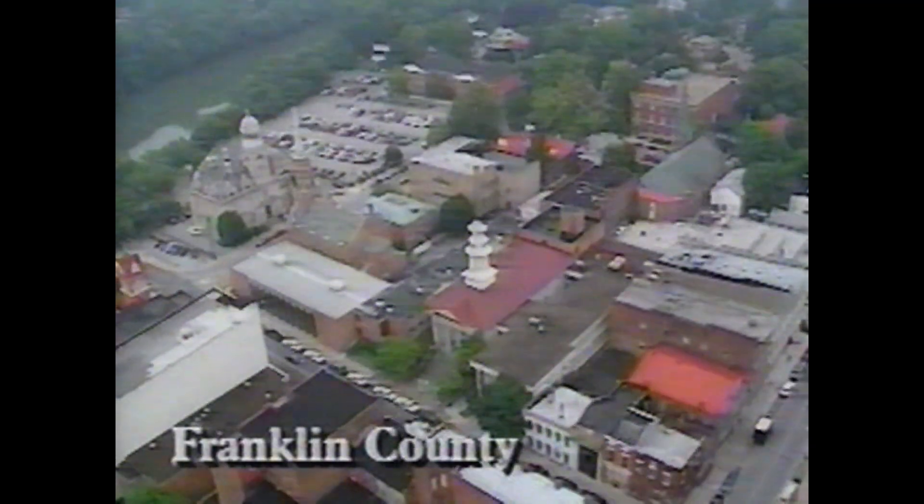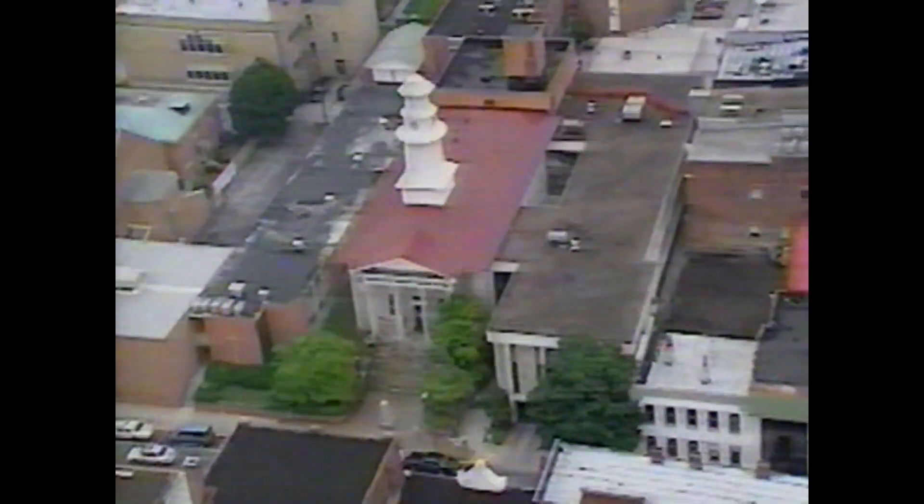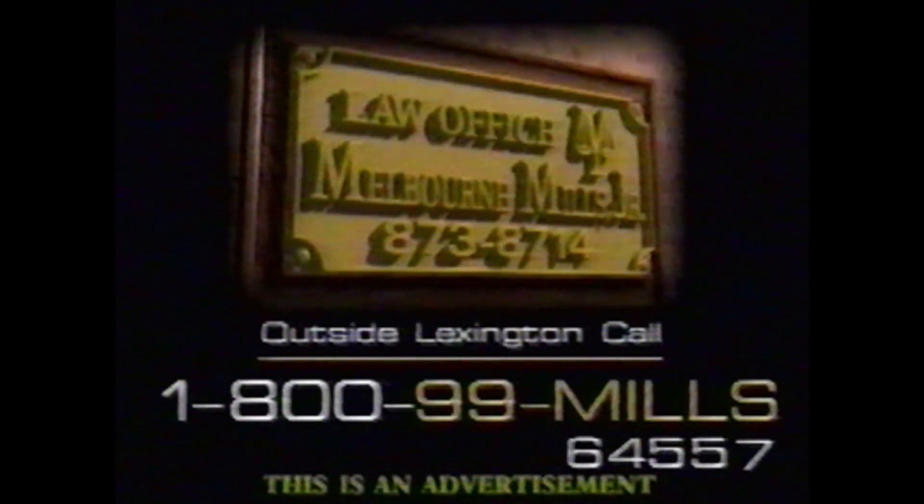When Melbourne Mills Jr. opened his law practice 20 years ago in Versailles, he was determined to help injured Kentuckians get the assistance they needed when faced with uncertain times. Today, the Mills office is ready to help you through the maze of ever-changing laws and policies so you can work on getting well while we work hard on your case. Call the Mills office at 873-8714, or outside of Lexington at 1-800-99-MILS.